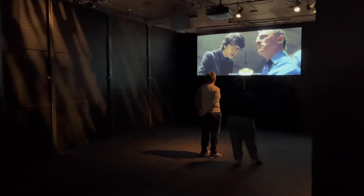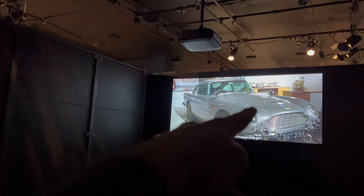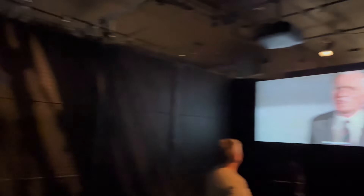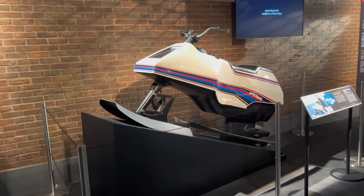But before we could begin, my friend Andy had a very important question for me. We have a jet-powered jet ski. I guess that really is putting the jet in jet ski.